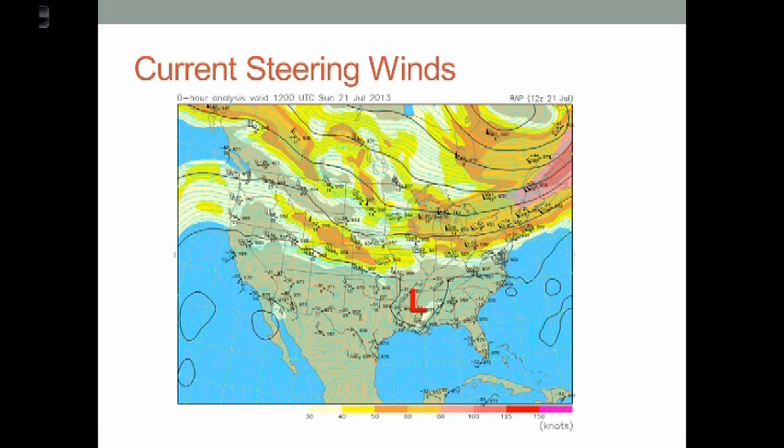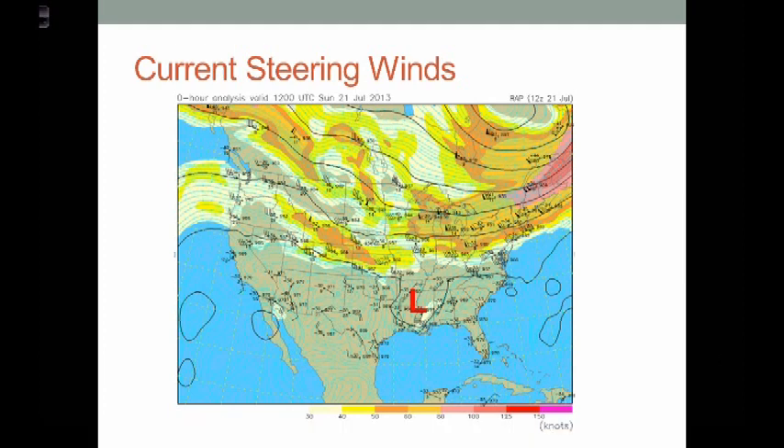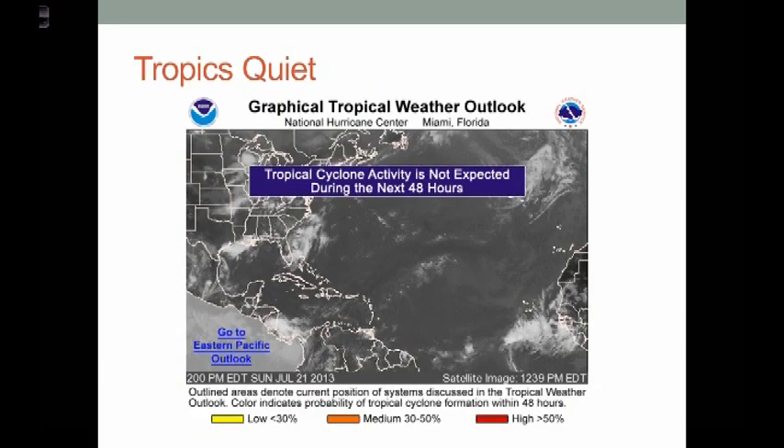Now if we look at the current jet stream pattern, what we see here is the jet stream — indicated by the shaded colors — is beginning to sink south. We're going to be going into a significant pattern change. That area of low pressure they talked about, it's right here — it's still sort of sitting out there, very weak. It really hasn't done a lot anymore, and the precipitation from it has definitely slowed down.